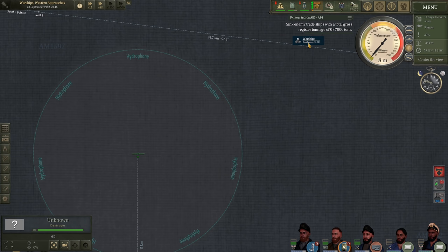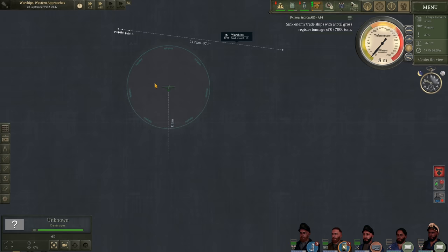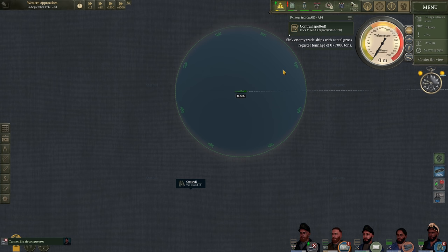Quick update: U-606 has broken contact from the warships. Discipline depleted quite a lot — down to 13% while we were sitting at 70 meters — but now it's going up as we return to periscope depth. The warships continued on their course without picking us up, so we got away scot-free. We're going to continue heading south and keep patrolling this area, hopefully coming across a large convoy soon.